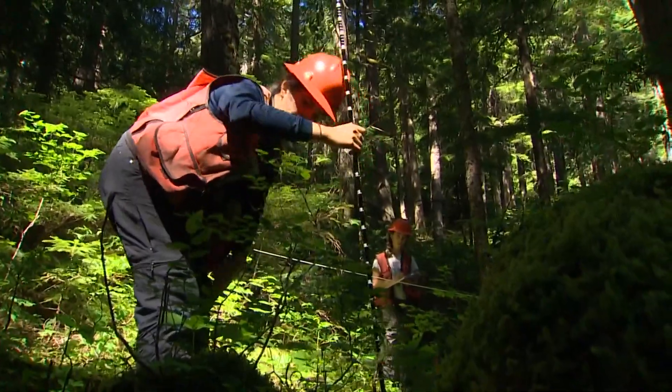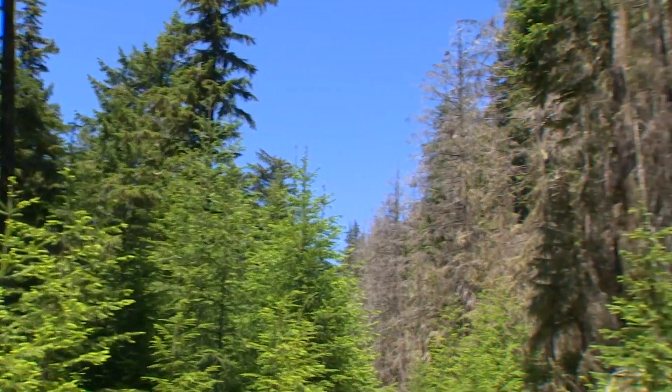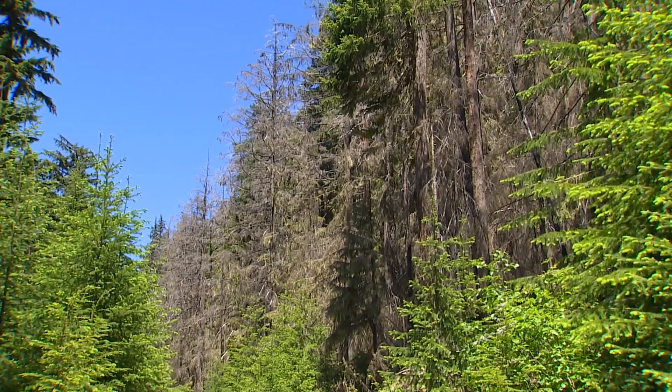Basically, all the trees are killed and will eventually topple over. At this point, the new forest cycle is well underway.